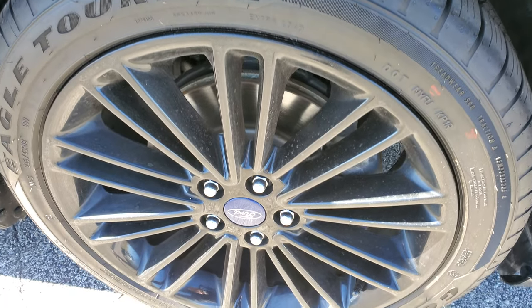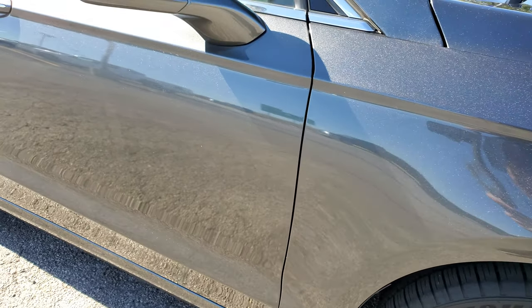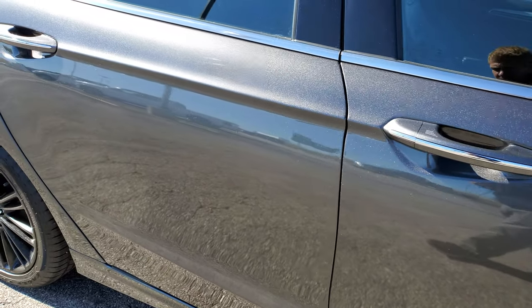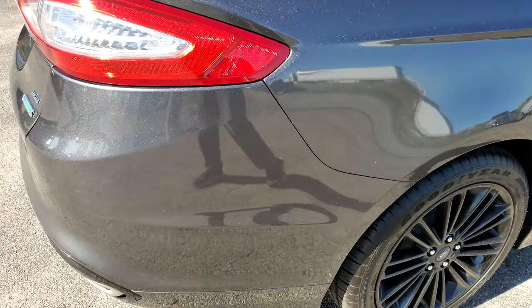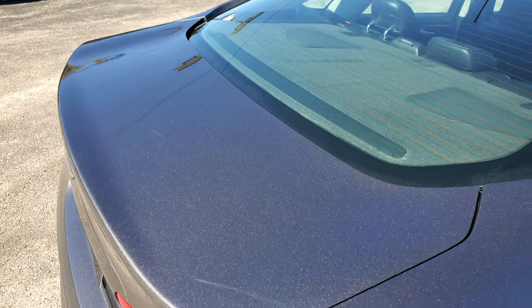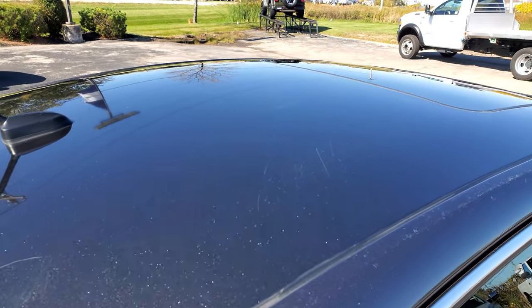Passenger-side rim has no scuffs or scrapes. As you go down this side of the car, take note of how clean the body is, how reflective and mirror-like that paint is. We take these HD videos so if you are far away, or even close by but can't make the trip, you can still see the car, hear the car, and have confidence in the vehicle before you even get here — so that when you do get here, there are absolutely no surprises.